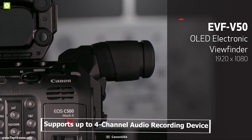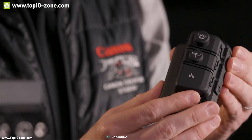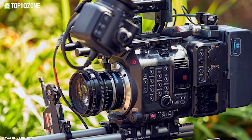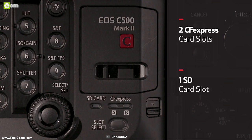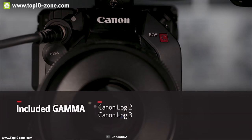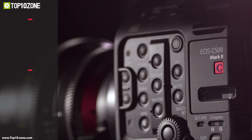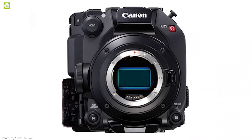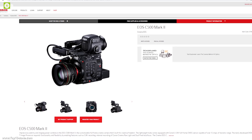The C500 Mark II supports up to 4-channel audio recording. Audio input from the camera's internal microphone, mini mic port, and XLR ports can be assigned to 4 different audio channels, allowing a wide range of audio devices to be connected and mixed directly on the camera. It comes with 3 card slots including 2 CFexpress card slots and 1 UHS-II card slot for faster recording speeds. The Canon C500 Mark II is a state-of-the-art professional filmmaking camera available at around $16,000.